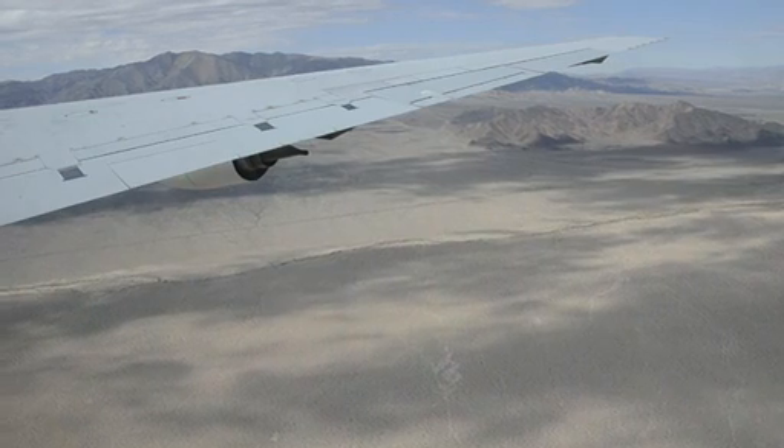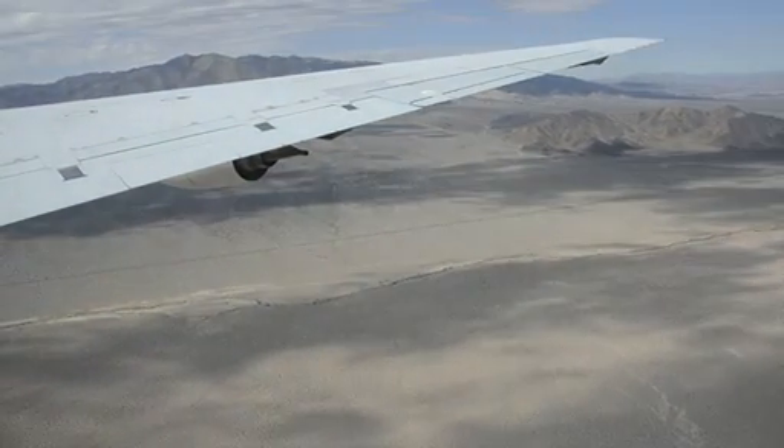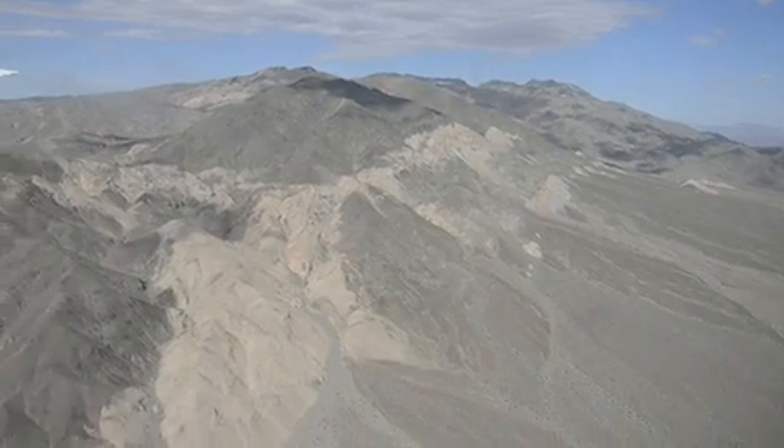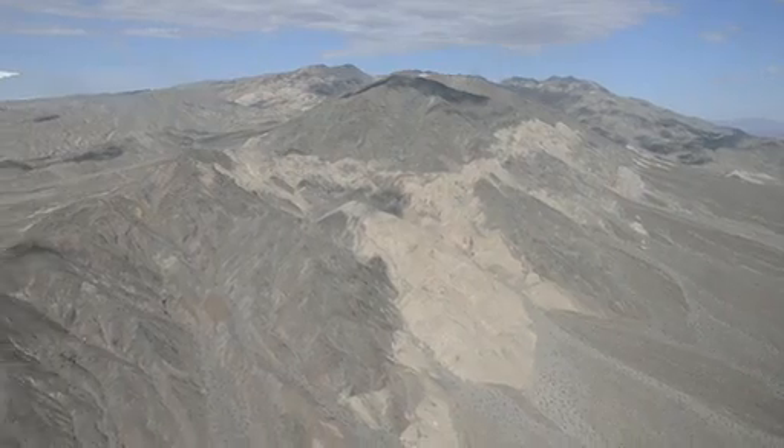We fly typically over known targets in the Mojave Desert here and over the Pacific Ocean. And when we are comfortable that everything works as we expect, we are ready for deployment.